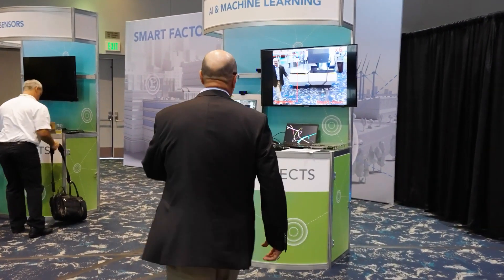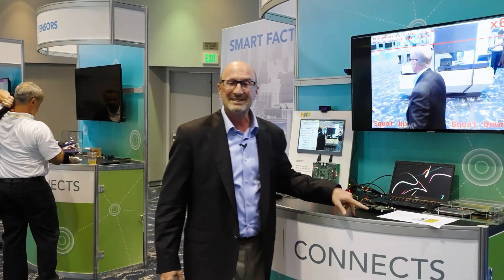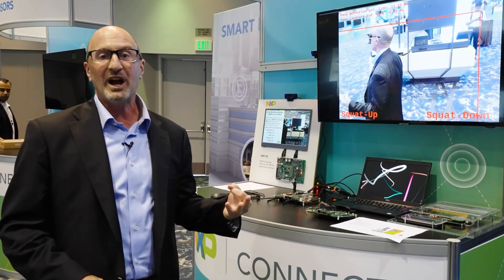Here we have one of my favorites, which is the IDATMX. We have the IDATMX 8UOP. It's showing very low power, always-on sensing, using a gyro to detect that the system needs to wake up.